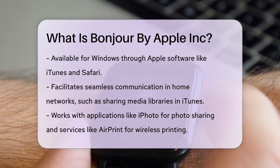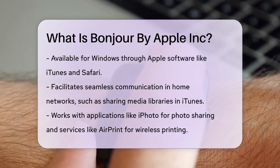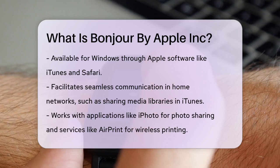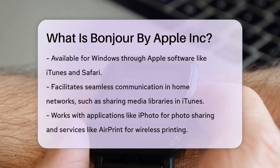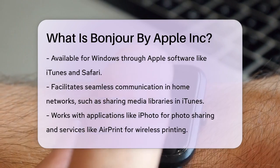In addition to home use, Bonjour is also beneficial in office environments, especially with the Bring Your Own Device, BYOD, model. Companies like Cisco have integrated Bonjour into their network solutions to make managing hybrid devices easier.